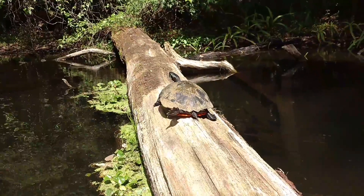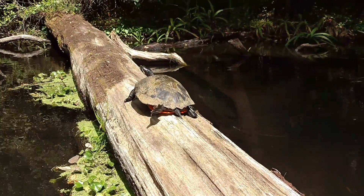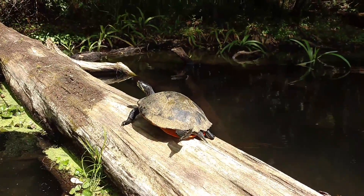I'm going to bump into this log. There we go. Get right up to him. I don't want to aggravate him — I want to get a good video. He's smiling. Look at that. Smiley the turtle.